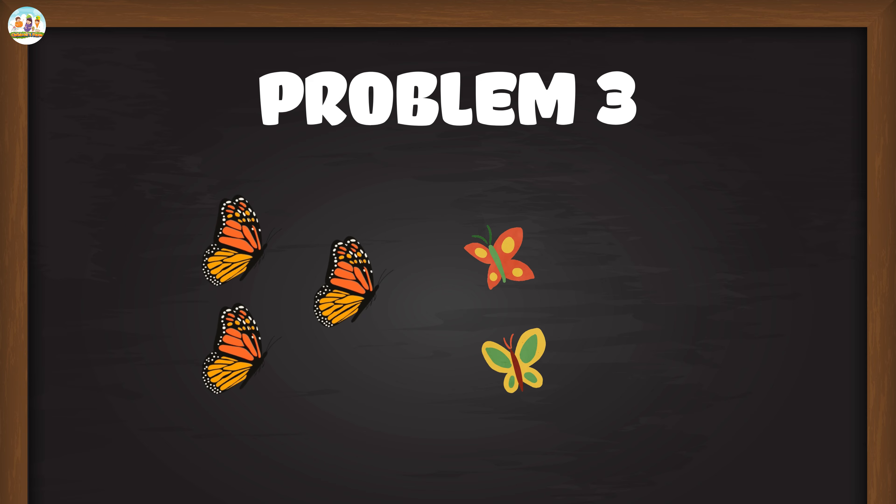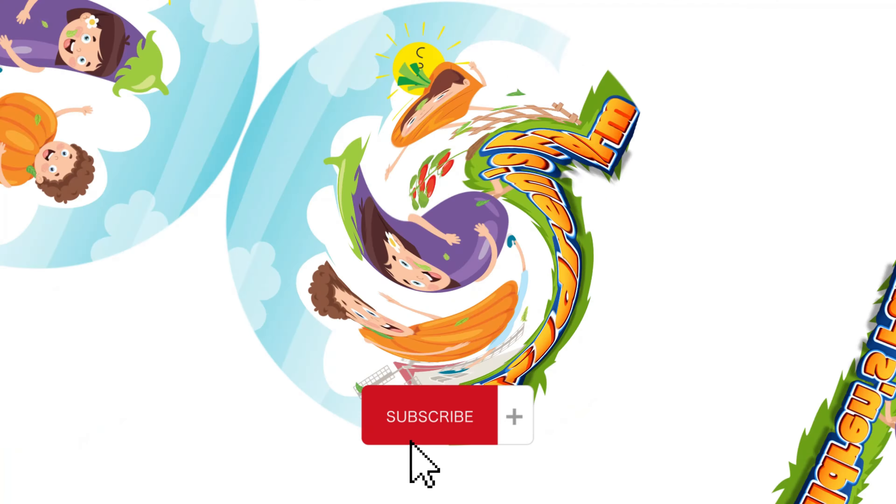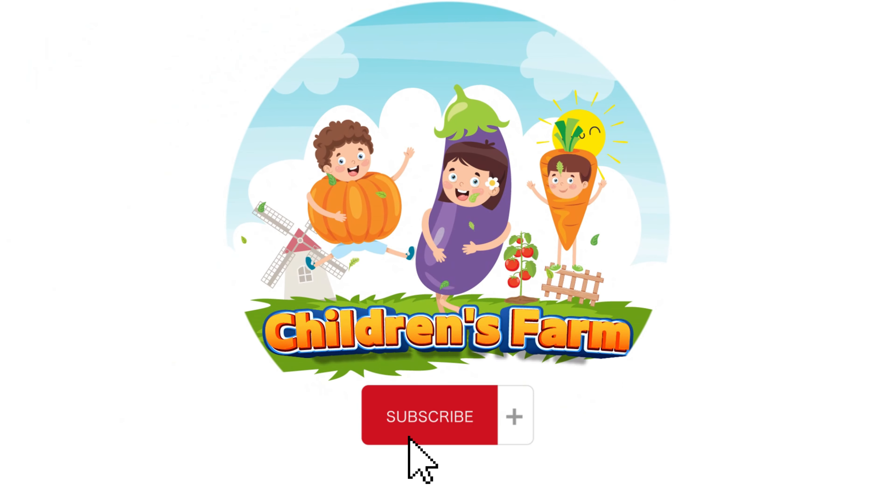Enjoy learning math with Mew Mew. Like and subscribe to Children's Farm for more.